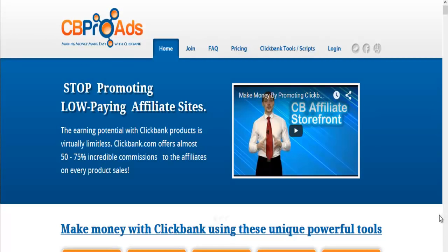Hey, how are you doing? I'm looking at CB Pro Ads. For those that don't know, it's a program that's all integrated with ClickBank that allows you to have your own customizable affiliate store. That's right, your own affiliate store, all integrated with ClickBank.